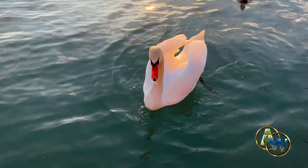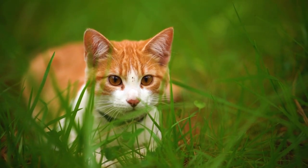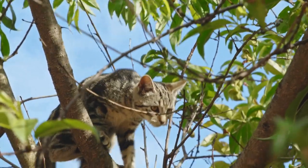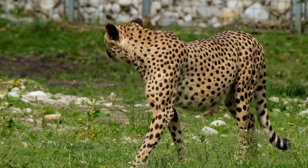Today, we are going to learn about the Cat Family. The Cat Family is one of the most fascinating and diverse groups of animals in the world, with a long and complex evolutionary history that spans millions of years.